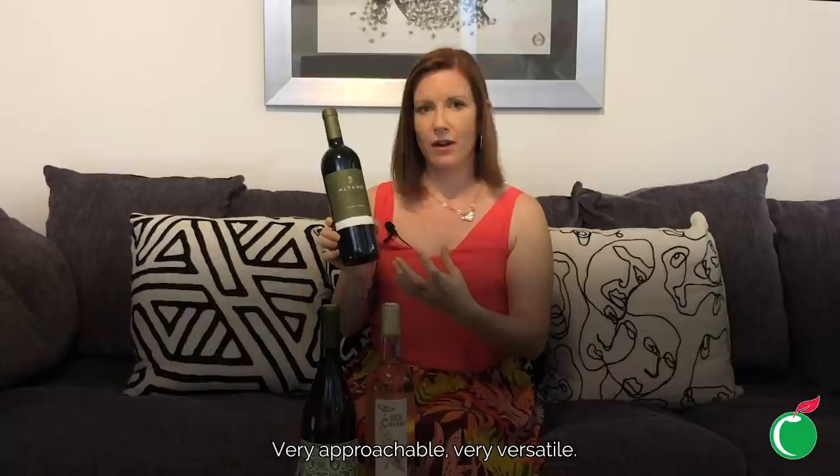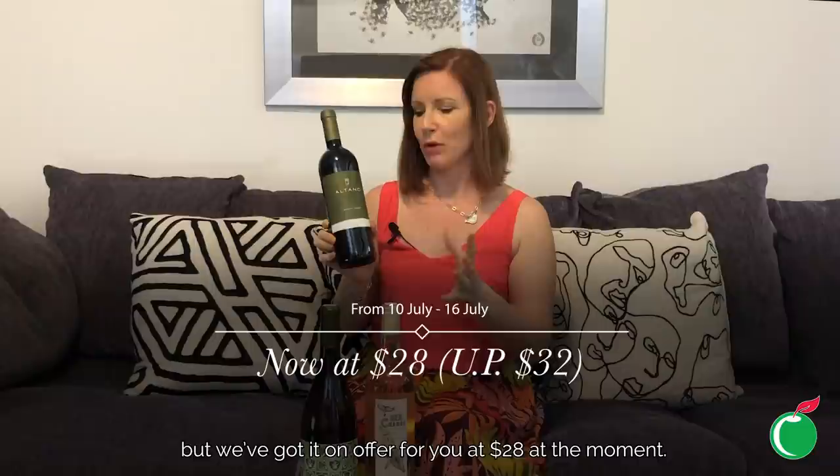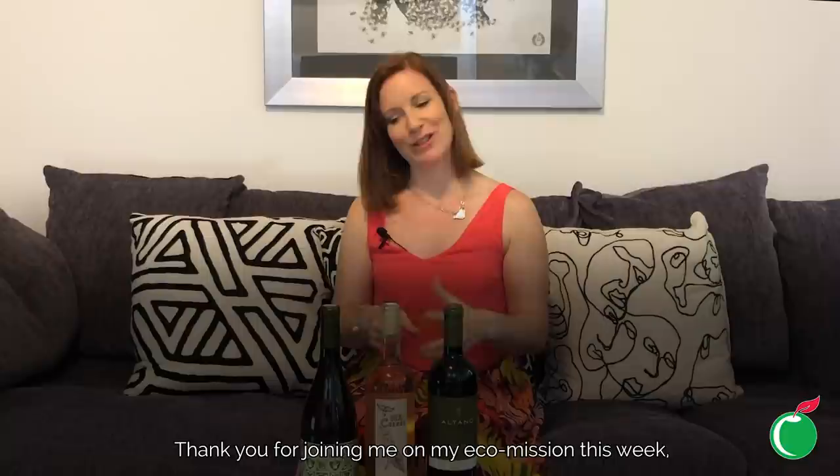Very approachable and very versatile — great with red meats but also really good with hard cheeses or a cheeseboard in general. Normally only $32, but we've got it on offer at $28 at the moment. Something a bit different, absolutely delicious.